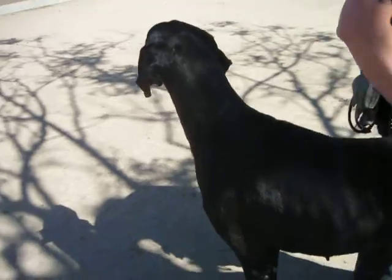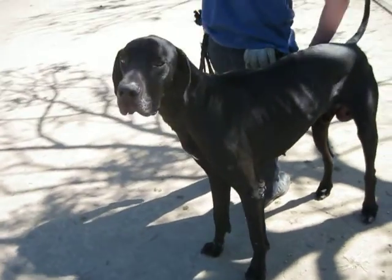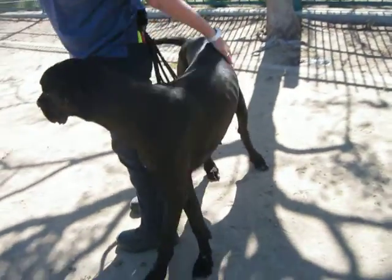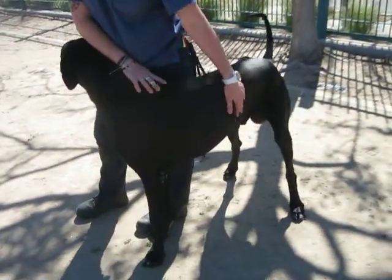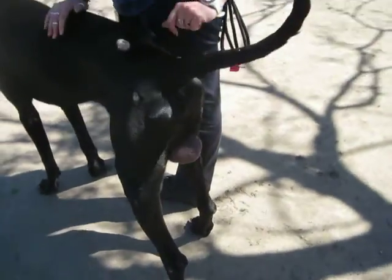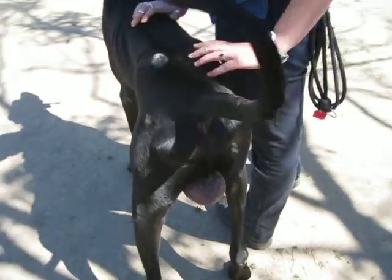He's a pretty boy. Look at him. We've got to find a rescue for this boy. I mean, he's available for adoption, he's not rescue only. I just don't know that too many people are going to take a dog who's beat up like this, who has the potential for the medical bill.